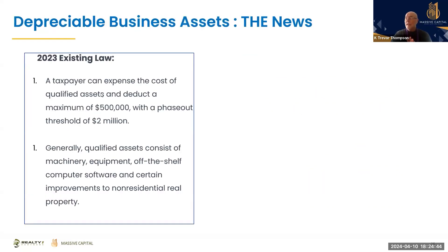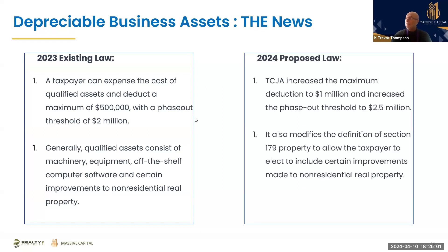Currently you can expense the cost of a qualified asset with a maximum of $500,000 and a phase-out threshold of $2 million. Qualified assets generally consist of machinery, equipment, off-the-shelf computers, certain improvements, and non-real-estate property. They're also talking about increasing the deduction up to $1 million with a phase-out threshold of $2.5 million, also modified under Section 179 property tax. This is where having Bill on the call would have been amazing.